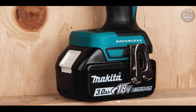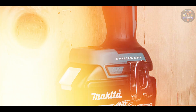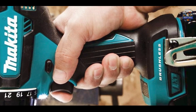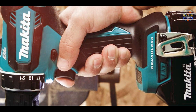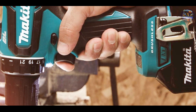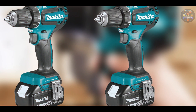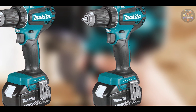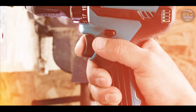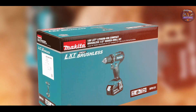Designed for user-friendly operation, the Makita XFD-131 features a responsive trigger and ergonomic handle that minimize user fatigue and maximize control. The integrated LED light enhances visibility in low-light environments, improving accuracy and safety during drilling tasks. The drill driver's durable construction and metal chuck ensure reliable performance and longevity, making it a dependable choice for professionals and DIY enthusiasts alike.